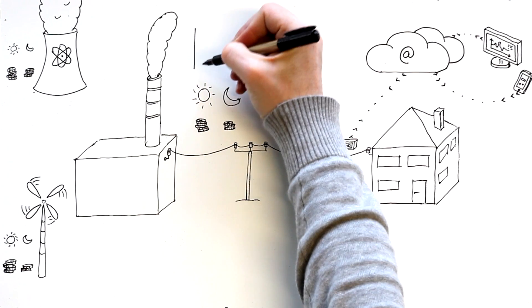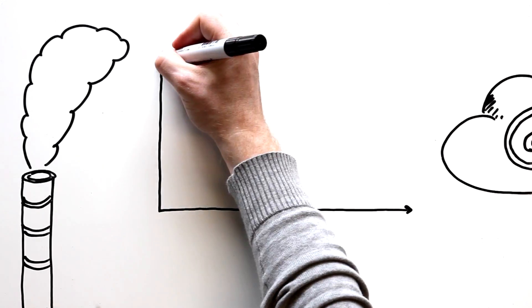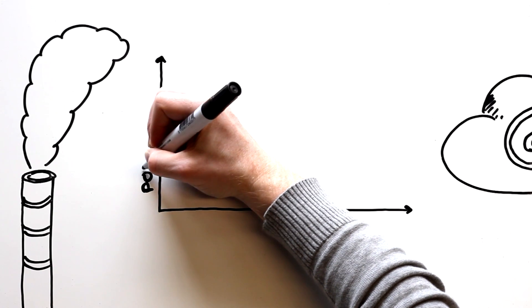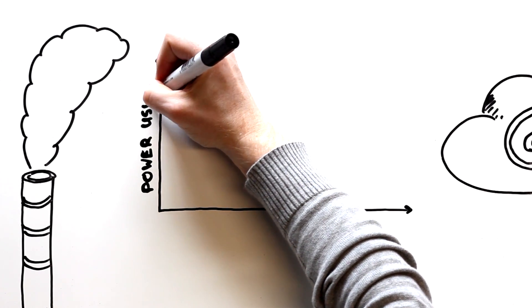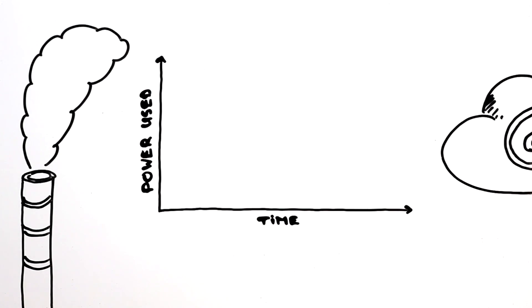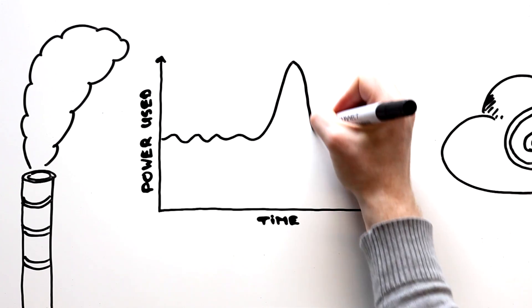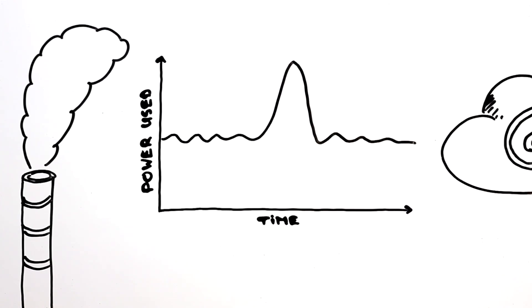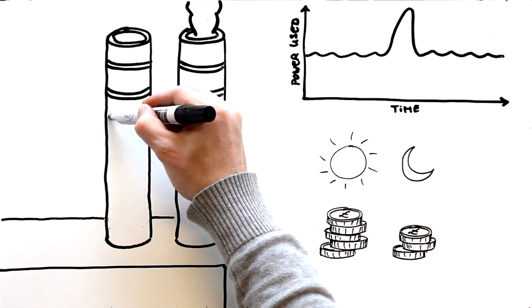A major problem faced by power companies today is peak time consumption. People often have very similar energy habits, switching on household items at the same time. For example, turning on the oven to cook just before dinner time or using the kettle during half time of an important football match. This creates a large spike in electricity demand, which power companies can only cope with by always having extra generators running.